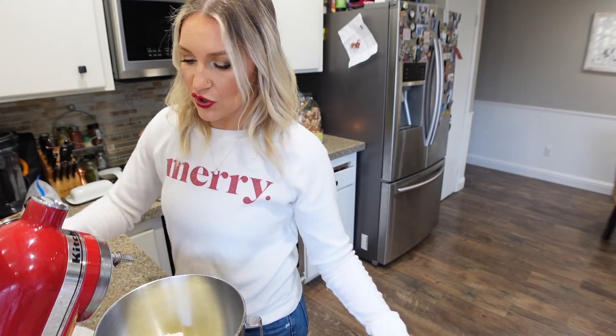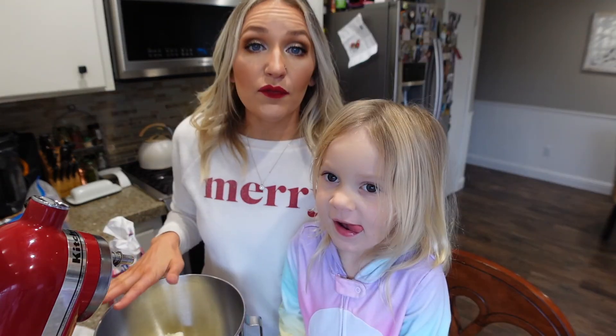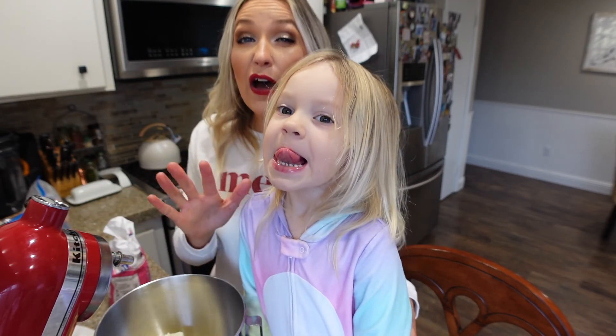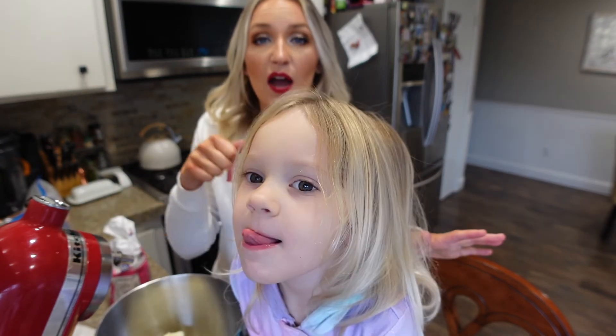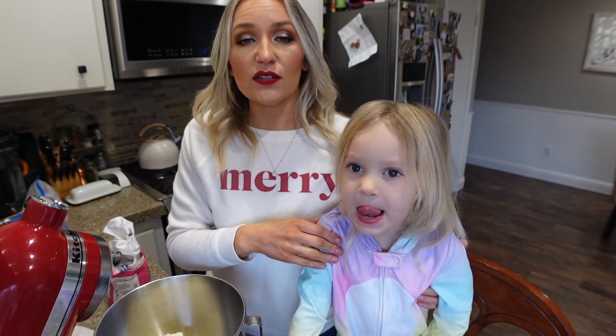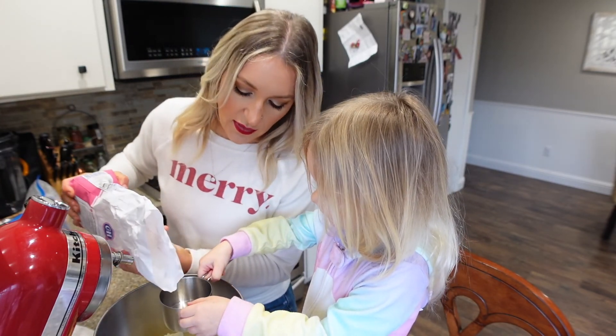We need a cup of sugar. Here's a tip with this recipe — I make it in halves because every time I make the full recipe all at once, it's five cups of flour and I break my mixer every time. I've gone through so many hand mixers, it's ridiculous. So now I just half it — I make two halves. You gotta hold it nice and steady.